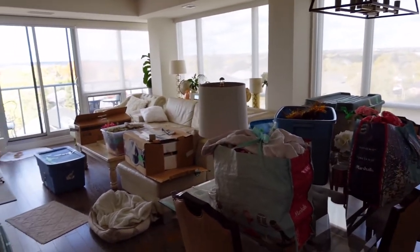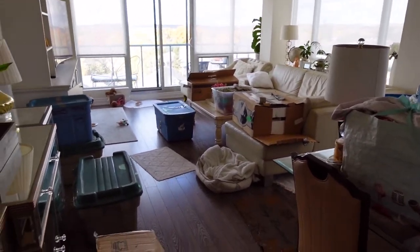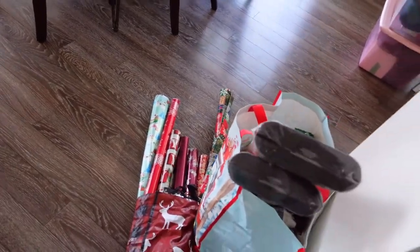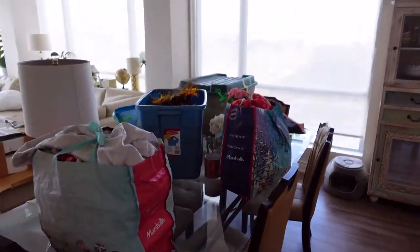Guys, this is the before. As you can see, we have a million boxes and wrapping paper. So wish us luck because it's going to be a long day.